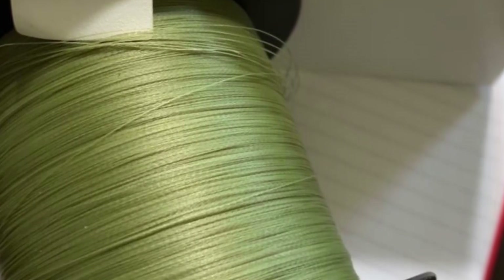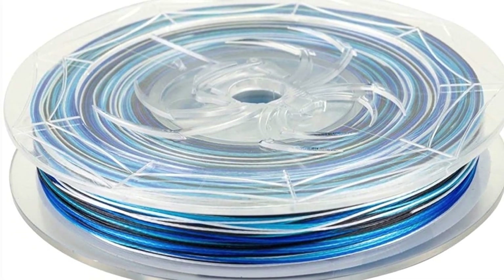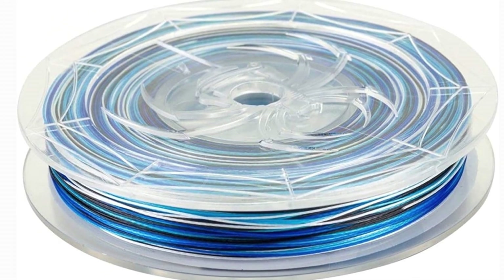Reasons to buy: extremely strong, excellent for casting, and complies with the water. Why you should avoid: difficult if a hook becomes entangled.